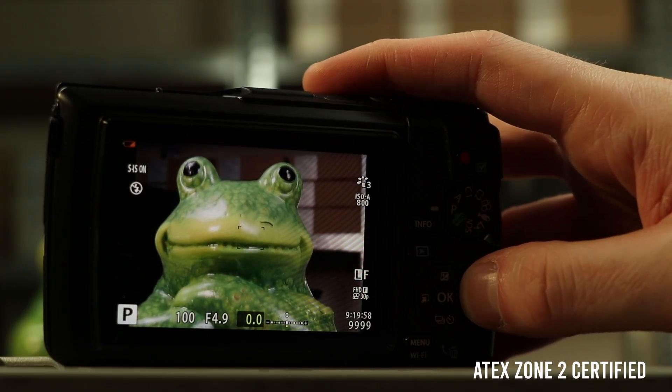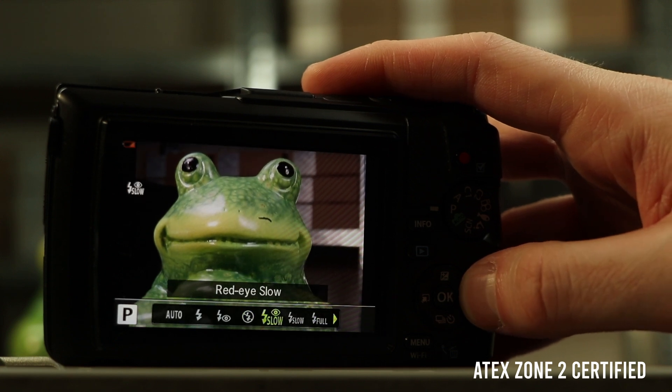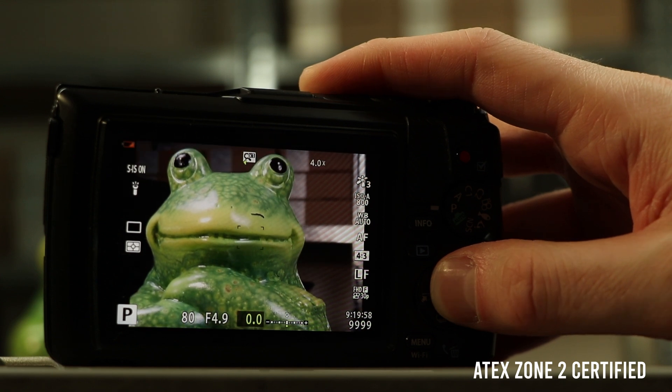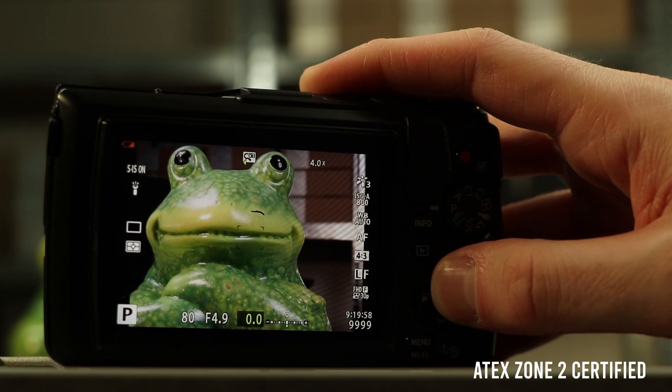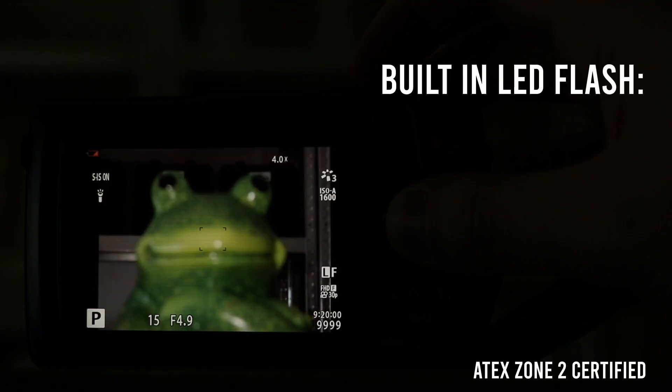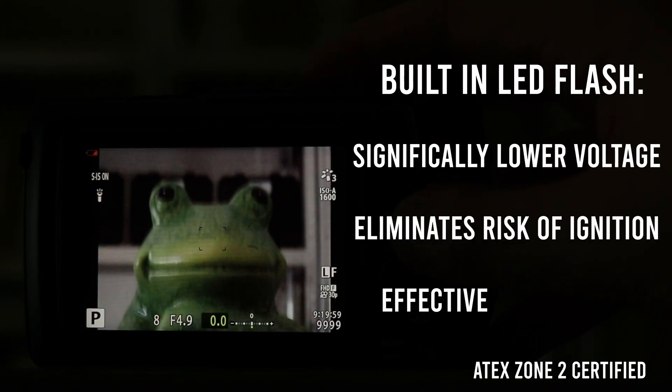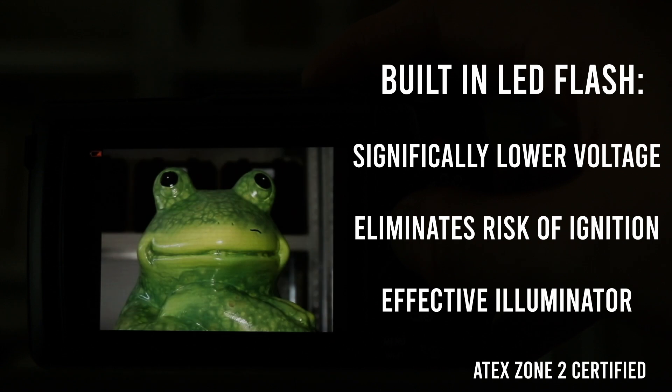It's important to note, however, that in order to meet ATEX regulations, we did have to remove the circuitry for the flash. Thankfully, the camera does come with a built-in LED light that operates at a significantly lower voltage, eliminating the risk of ignition while effectively illuminating the scene, akin to a traditional flash.